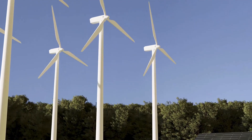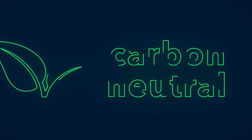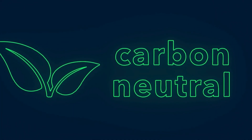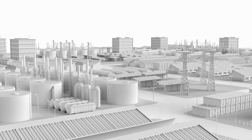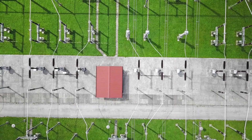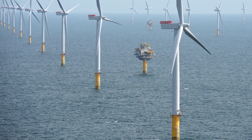The clean energy generated by Dogger Bank will play a pivotal role in helping the UK meet its net-zero targets. It reduces reliance on fossil fuels, cuts carbon emissions, and supports the transition to a greener grid. In simple terms, Dogger Bank represents the future of clean power.